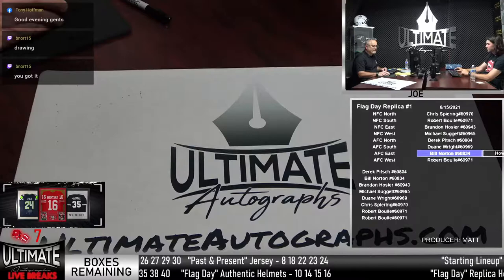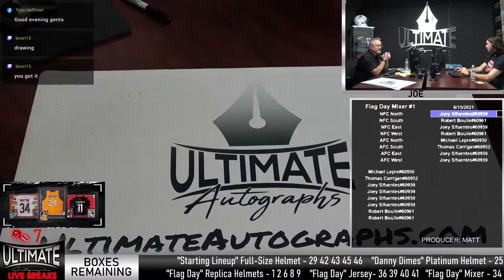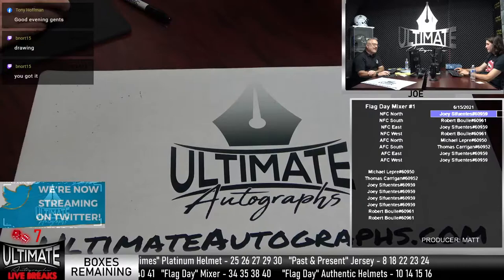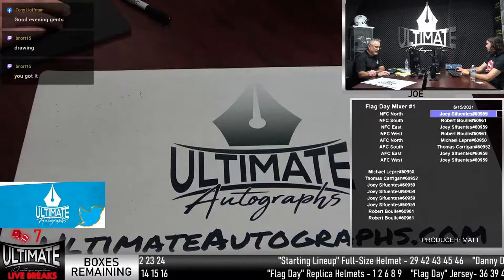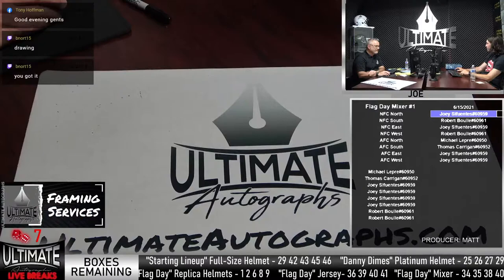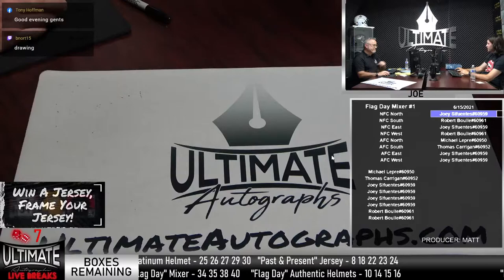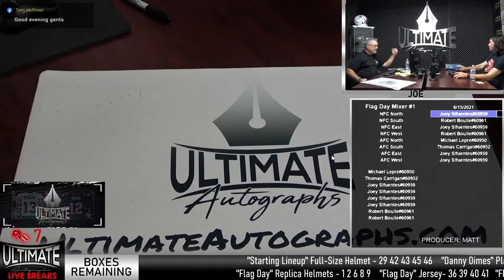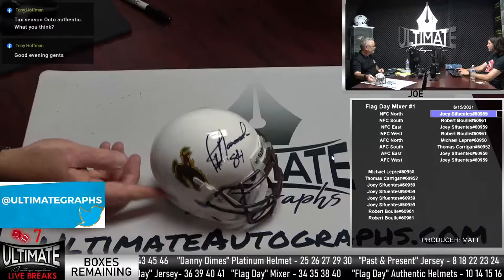Let me give you a quick update. Live break number two for the reps — seven spots remaining. The Dutch is lowered to $85. Live break number two for the authentic flag day — five spots remaining. Live break number two for the flag day jersey — six spots remaining. Live break number two for the flag day mixer — seven spots remaining. Live break number one for Danny Dimes — seven spots remaining. Live break number one for past and present — five spots remaining. Starting lineup — seven spots remaining.